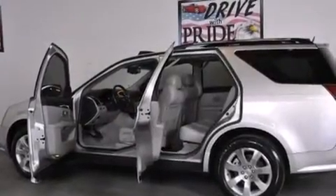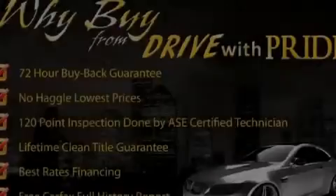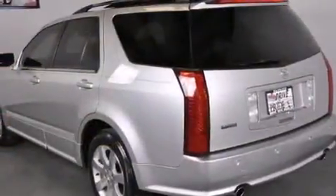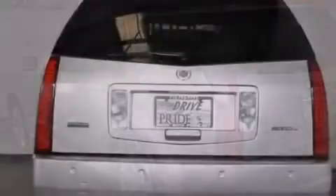Its top features and packages include a navigation system, a sunroof, a DVD player, a limited slip differential, big 18-inch wheels, roof rails, and a tire pressure monitoring system.